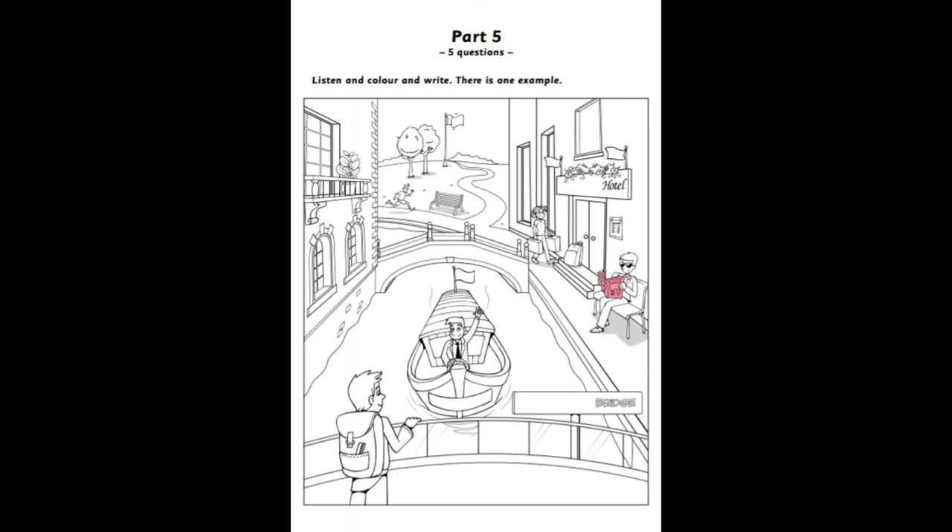Now you listen and color and write. What else would you like me to color? How about a suitcase? You could color one of those. Which one? The one on the ground by the entrance to the building? Yes, please. Okay. How about making that blue? Good idea. Use that color.